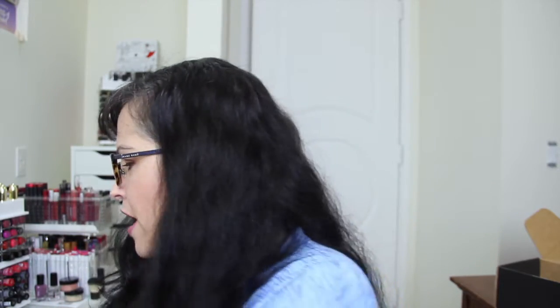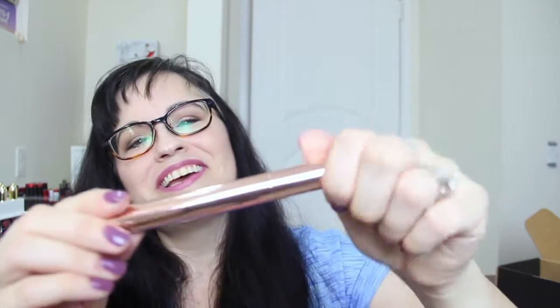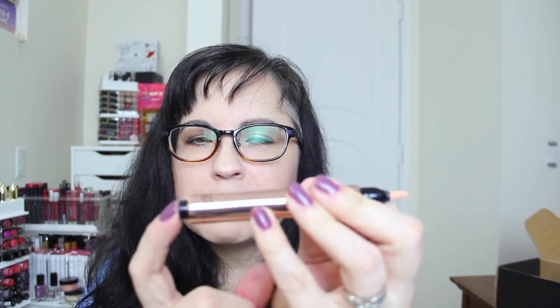So this is the product — it comes in this beautiful package, YSL of course, that's Yves Saint Laurent. This product retails for around $38 and you can find it at Sephora.com. It has this beautiful pink packaging, and when you open it up you have a little brush applicator.